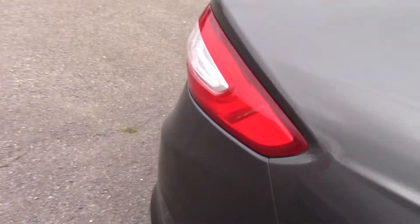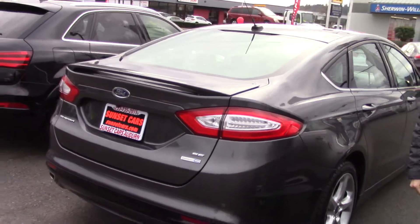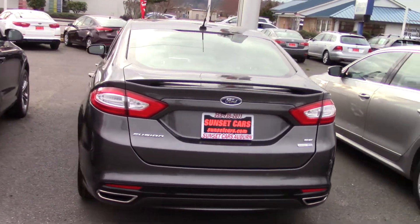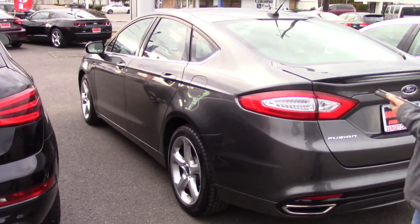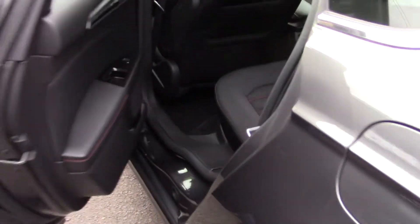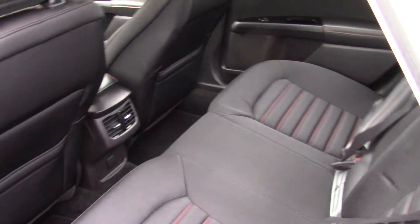you're going to get to see the full list of features this car has, including the fact that it has an EcoBoost 2.0L turbo engine that gives you 31 highway miles per gallon. It's also all-wheel drive, so you'll have good traction no matter the weather, and has a black cloth interior with red sport stitching.